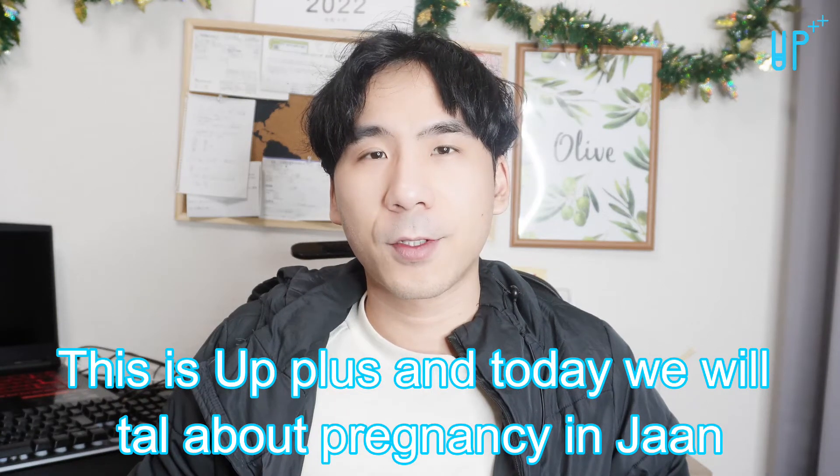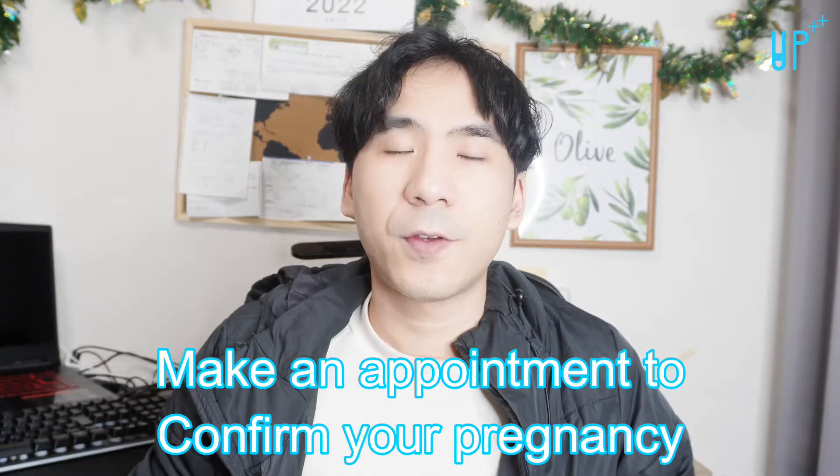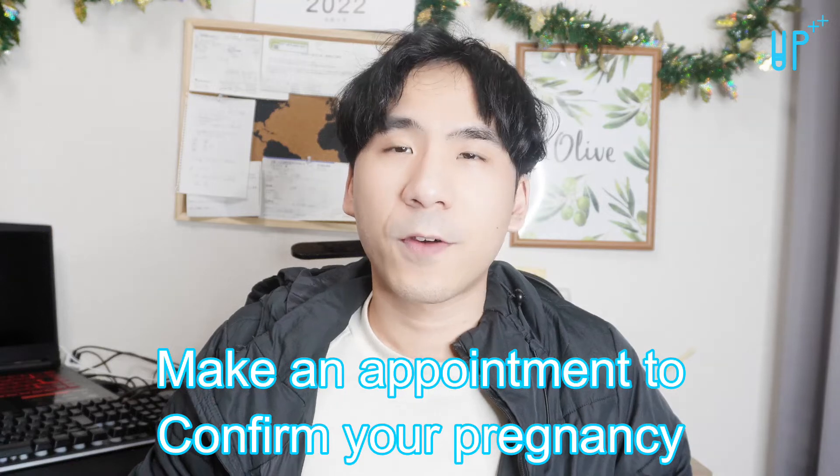Hello everyone, this is UPplus and today we will talk about pregnancy in Japan. If you think you are pregnant, make an appointment to see a doctor to confirm your pregnancy.